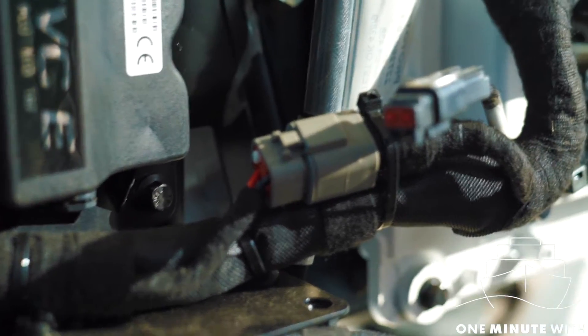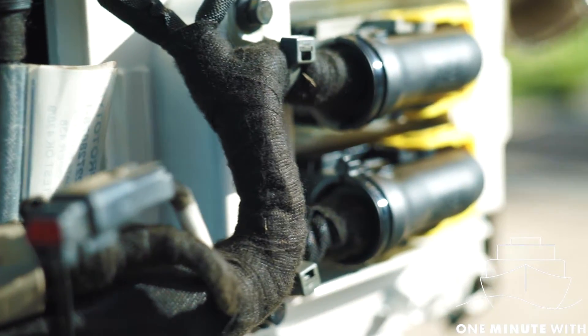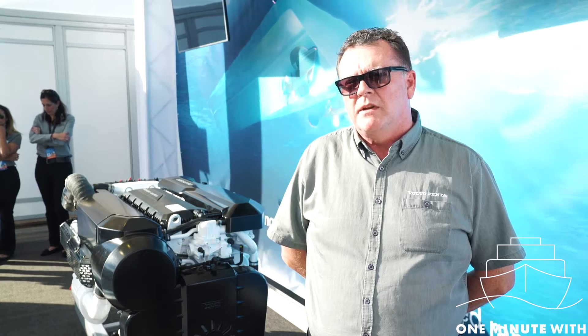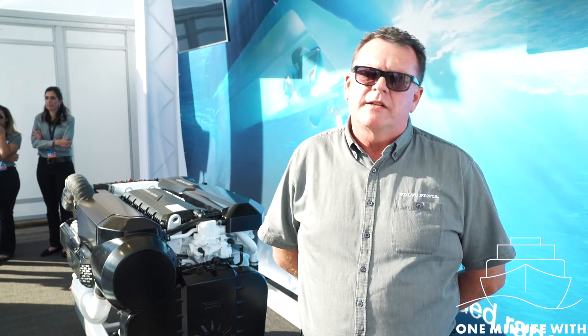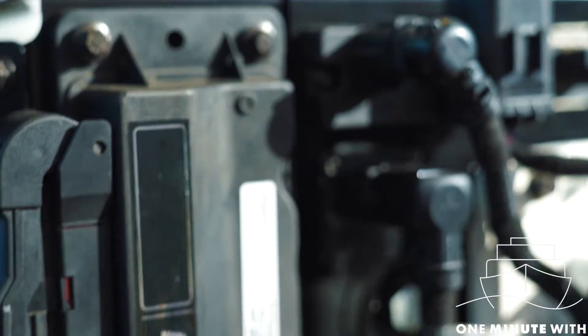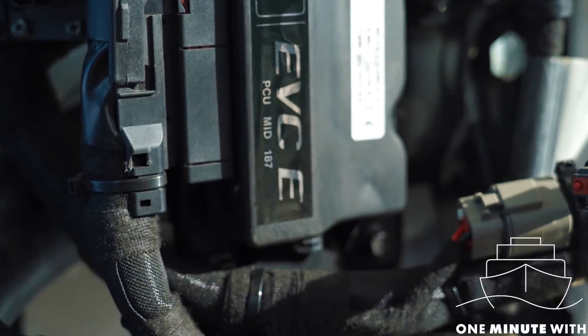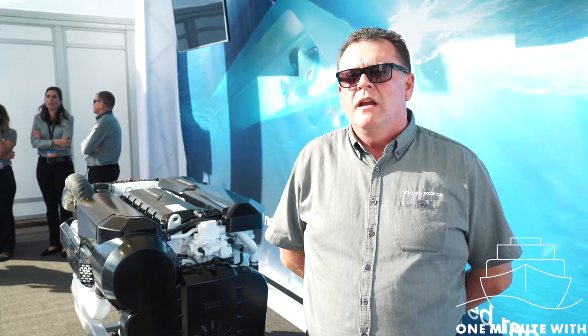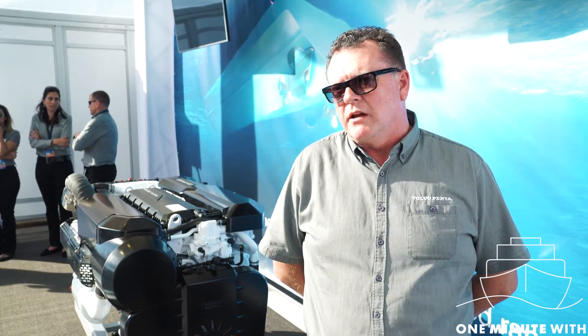One of its features is that it's a very compact engine, as you can see. Most of the components are inbuilt into the frame. The engine has been tested in various other segments of the Volvo business. It originally started as a truck engine and has since been developed into industrial and marine. Next year we'll see it come into the commercial marine market, which is another interesting and exciting segment for us.